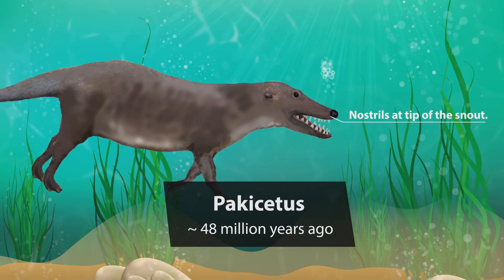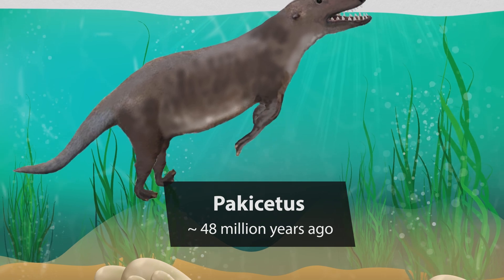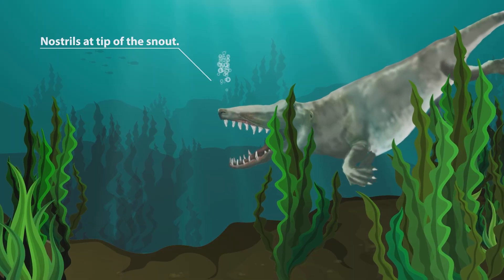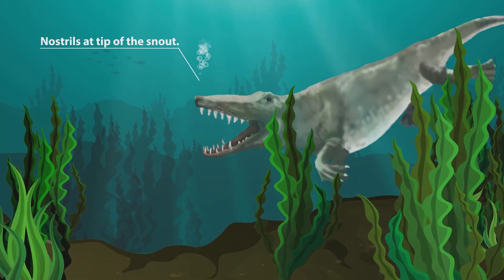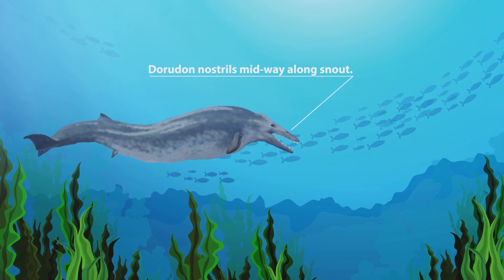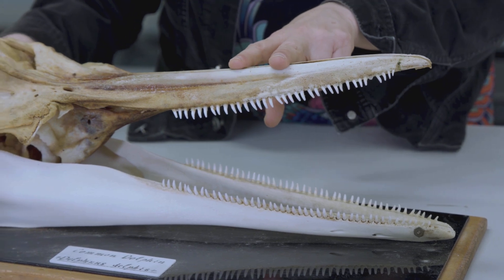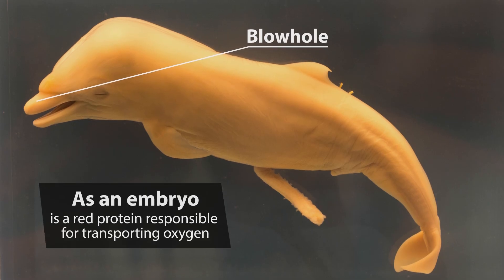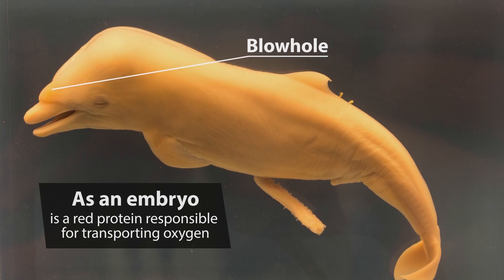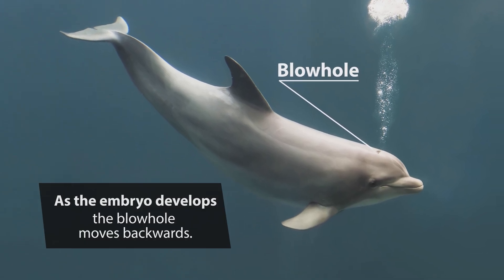The earliest whales, like Pakicetus, had their nostrils at the tip of their snout, like other mammals, so to breathe they needed to hold their snout out of the water. In later whale species, the nostrils appear further back on the head. In the Duridon, the nostrils are midway back on the head. But today in modern whales and dolphins, the blowhole is further back still. While still in embryo, you can see that their blowhole is much further forwards, and as the embryo develops, the blowhole moves to its final position high on the head.